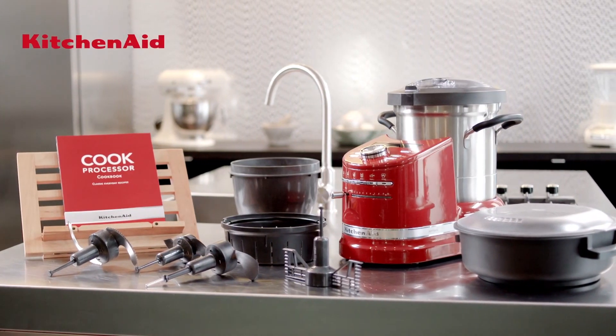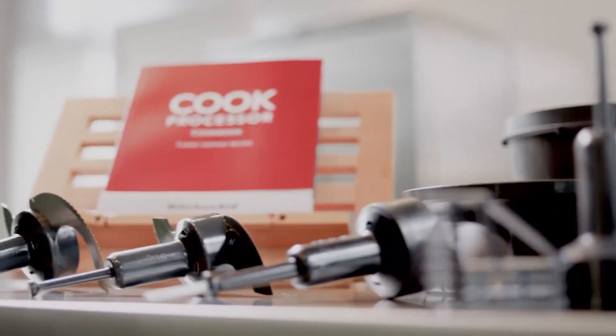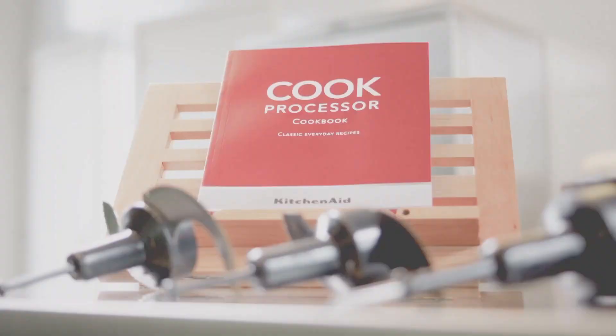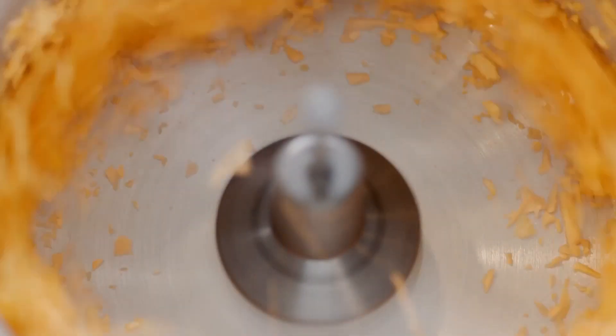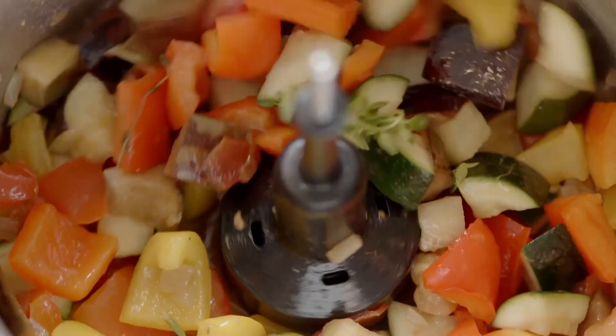The KitchenAid Cook Processor is the new intelligent all-in-one appliance set to revolutionize your kitchen and your cooking. It chops, minces, purees, flips and stirs.